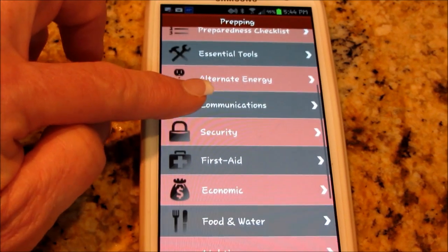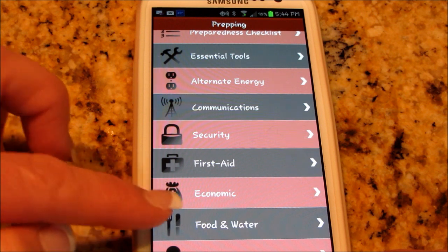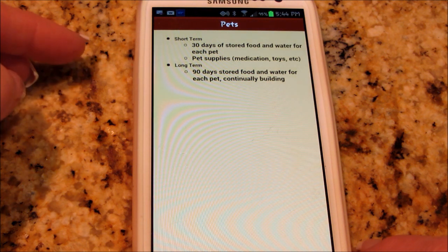It covers communications, security, first aid, economic, food, water, lighting, pets, and shelter. Let's see what it has to do with pets — long term and short term.